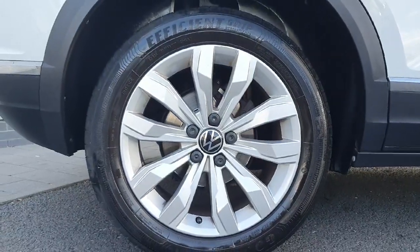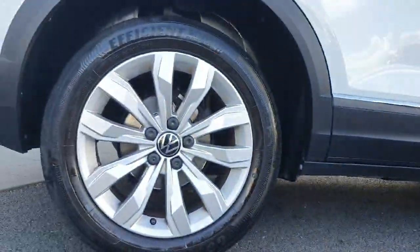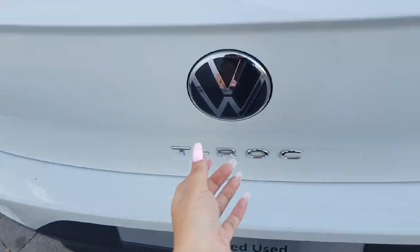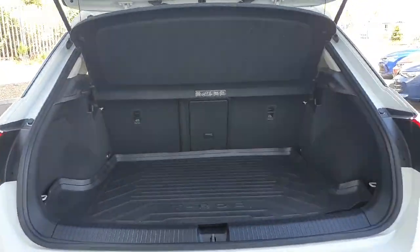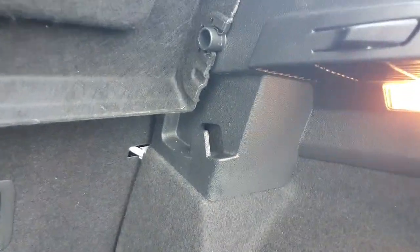Starting off with the wheels, we have these 17-inch alloys which is a nice little finish to the car. Coming around to the rear, it's easily accessed just by pressing the Volkswagen logo. As you can see, we have plenty of storage space. If you need to make some extra room, the rear seats do fold down. On the right-hand side we have a boot light, and on either side we have little hooks, which are very handy for holding shopping bags.